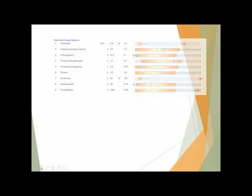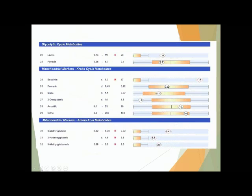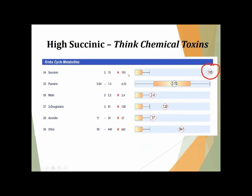Here's lab example number one. This is a pretty typical-looking OAT — right off the first page we see a markedly elevated level of arabinose and a few bacterial markers. We know that candida and some bacterial markers can interfere with mitochondrial function. This particular individual had a number of different markers that were high, indicating some dysfunction in cellular metabolism with regards to glucose, the Krebs cycle, and mitochondrial function overall. One thing to keep your eye on when it comes to organic acid testing as a potential clue for chemical exposure is a high succinic acid level.